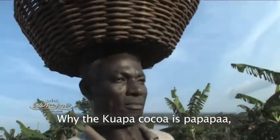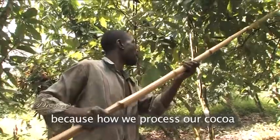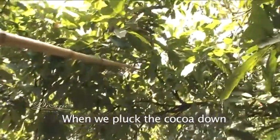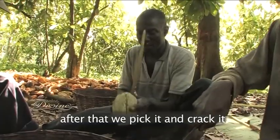I would like to tell you why the Kuyapa Cocoa is Pa Pa Pa. Because how we process our cocoa is very good. When we pick the cocoa down, after that, we pick it and crack it.